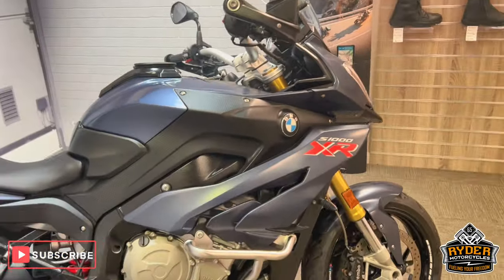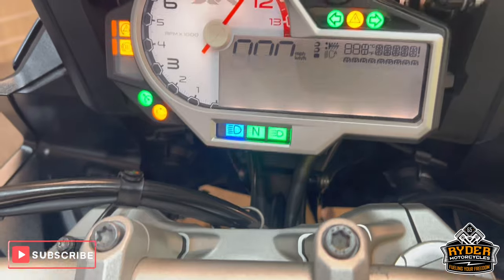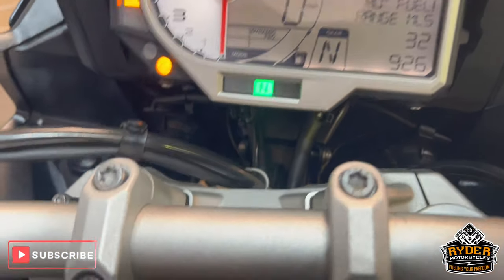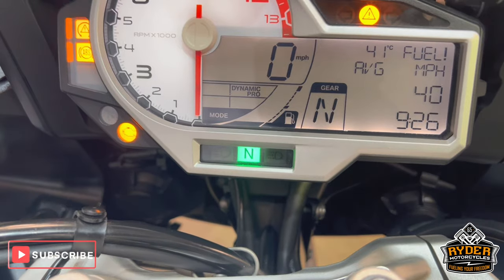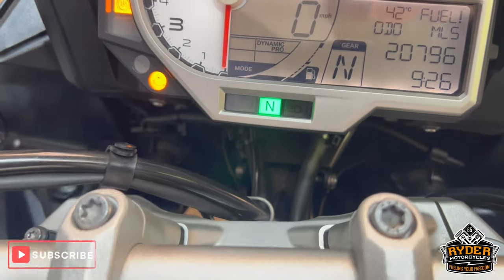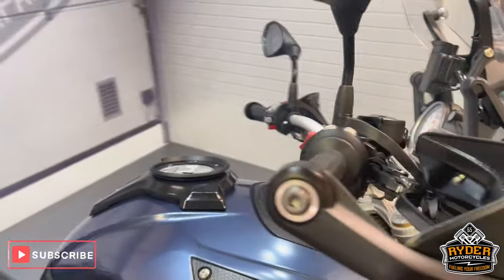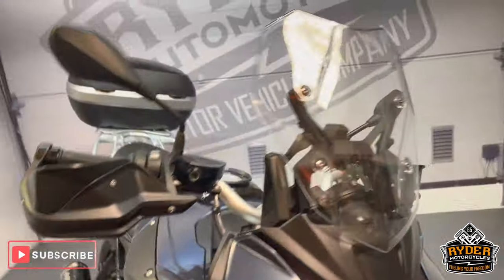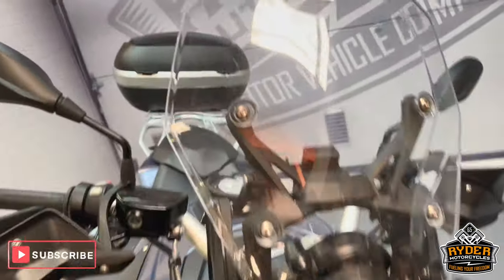Today we've got this really nice BMW S1000XR, it's a 66 plate, mileage is 20,796. This is the final walk-round video of the bike to show you anything we've come across in the valet or any extras that are on the bike.